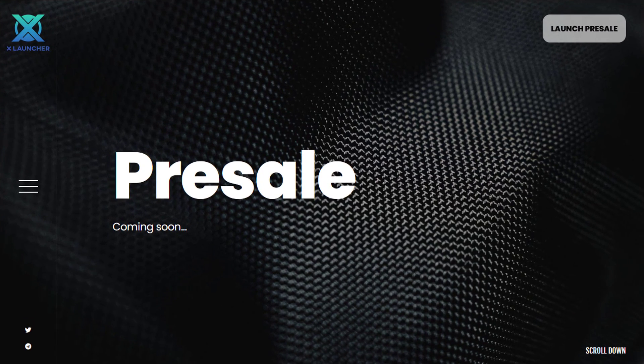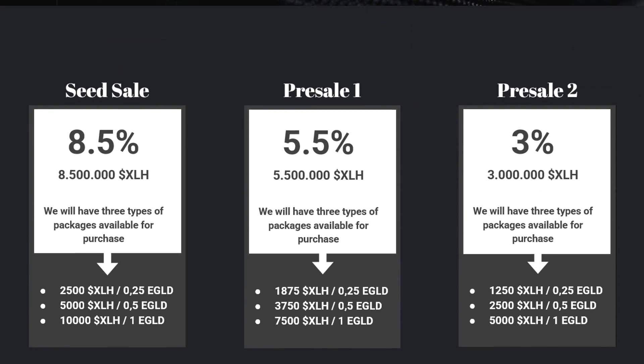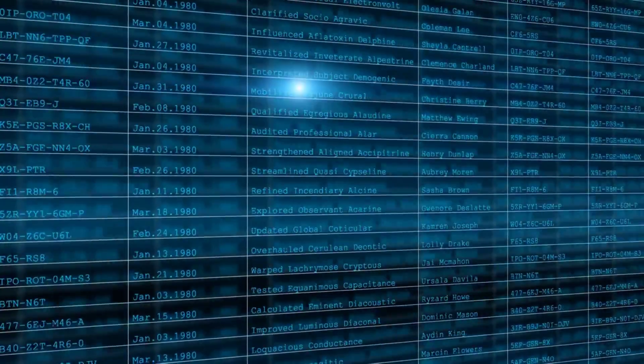How can you own XLH tokens? Soon we will have the first round of pre-sales. In this round you will be able to buy 10,000 XLH tokens at the price of 1 eGold. The purchase of tokens in the pre-sale rounds will only be possible for those who have registered on the whitelist.